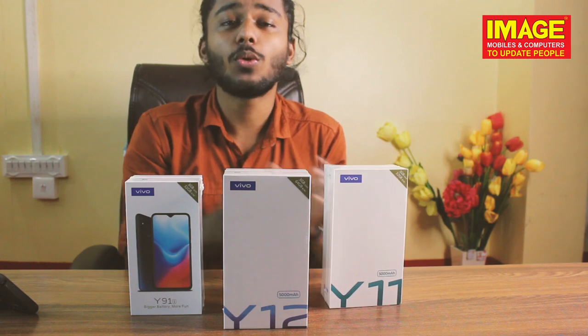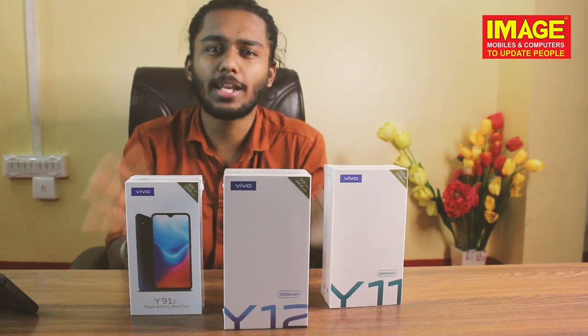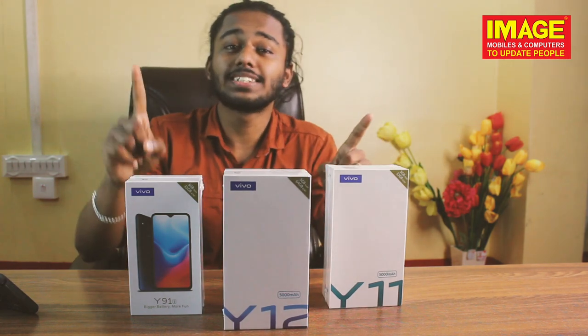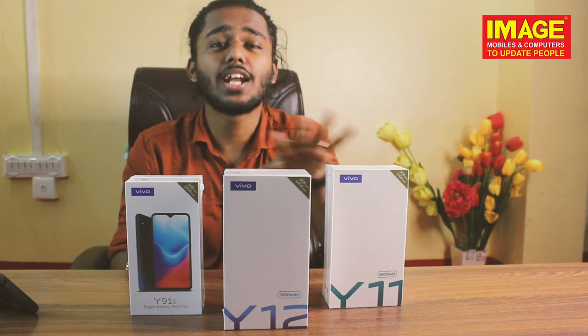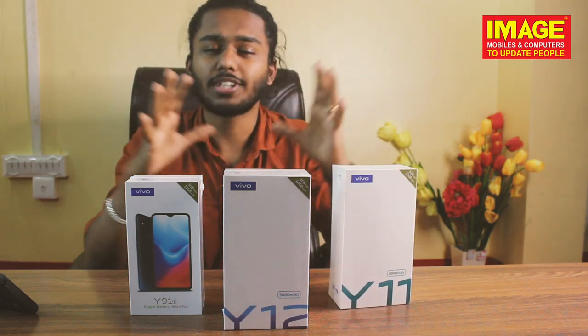We have the Vivo Y11, Y12, and Y19i. We have a dual camera setup and a triple camera setup. We have a rear camera at 16MP. We have a high-capacity battery and processor. So we have a great option.